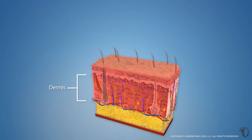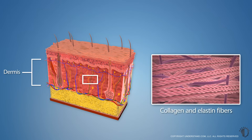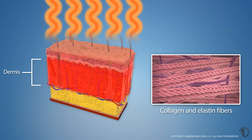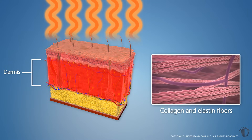The dermis, or middle layer, is responsible for providing structure and support to the skin. The dermis is composed primarily of connective tissue that provides the skin with a support network made of collagen and elastin fibers. Over time, the dermis also sustains damage, and these collagen and elastin fibers break down, resulting in a loss of skin elasticity and the formation of facial wrinkles.